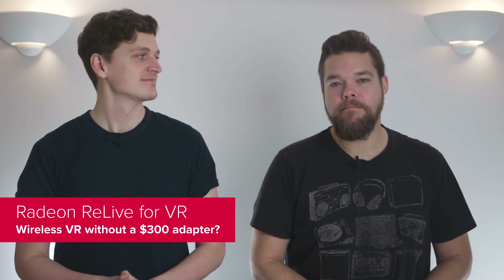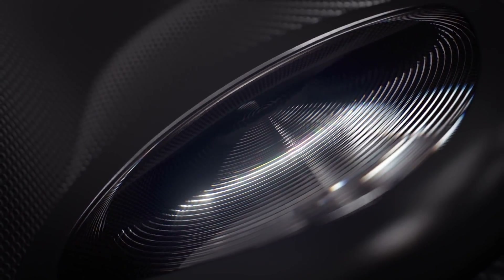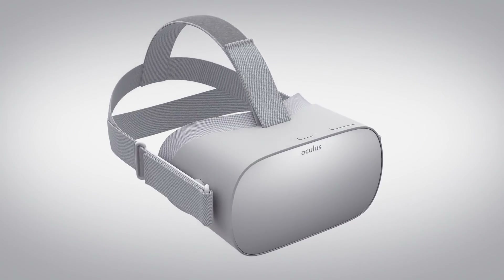Another one for those pronunciation buffs: Radeon Relive, or Relive for VR, is more akin to game streaming than it is to Relive capture software. It allows you to stream your SteamVR games from your home PC over to a standalone wireless headset. The HTC Vive Focus, Oculus Go, Samsung Gear VR, and Google Daydream platform are first up on the roster. All you need to do is install the Relive VR app on the headset or phone through the appropriate app store, switch on Remote Play and SteamVR integration within the Radeon settings, and run the app.